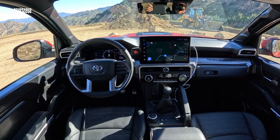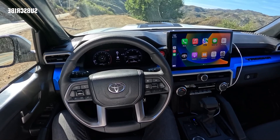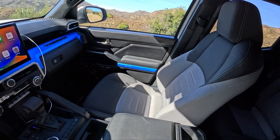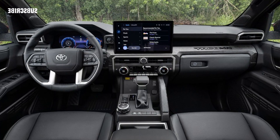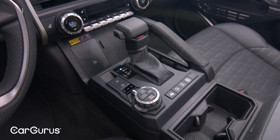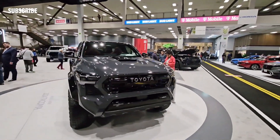Interior, comfort, and cargo. Inside, the redesigned Tacoma makes big strides in both design and packaging. The dashboard boasts nicer materials along with high-resolution screens and traditional switchgear. While most Tacos have a 7.0-inch digital gauge cluster, TRD off-road models and up feature a larger 12.3-inch all-digital unit. A head-up display comes standard on the Limited and above, with those models also packing heated and cooled front seats.